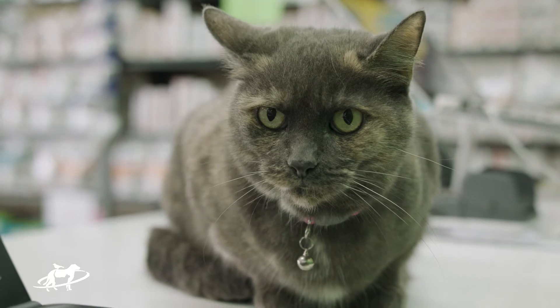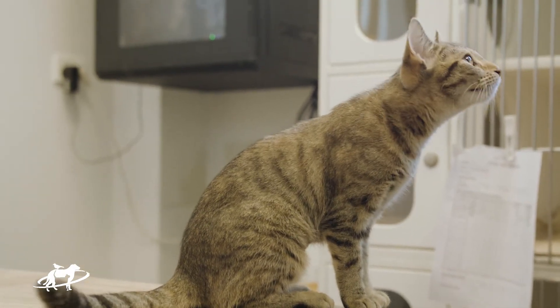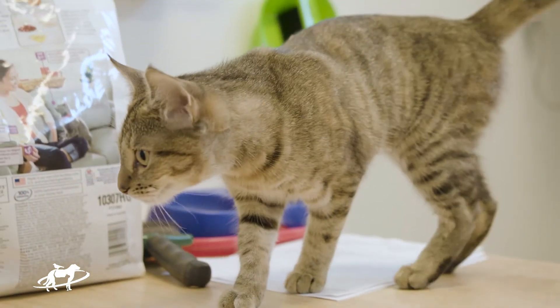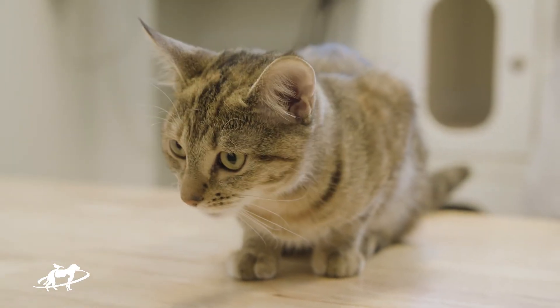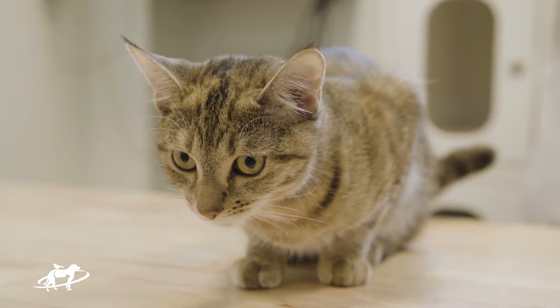In summary, hyperthyroidism is a common condition in cats that can be detected early and treated easily. If you have a cat over 9 years of age, make sure you schedule them for a 6-monthly checkup and a yearly blood test which includes the thyroid level. If you have any questions on anything you've seen in this video, you can leave them in the comments below or hit us up on Facebook Messenger.